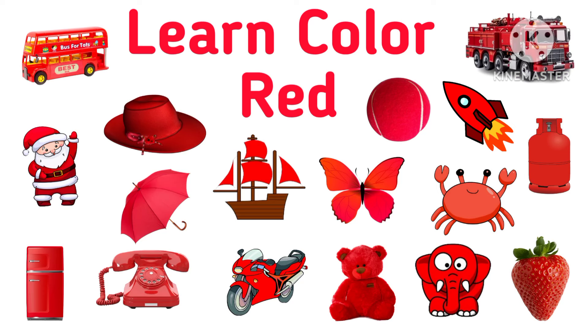Hi cuties, welcome to my channel. In this video we are going to learn about red color things.